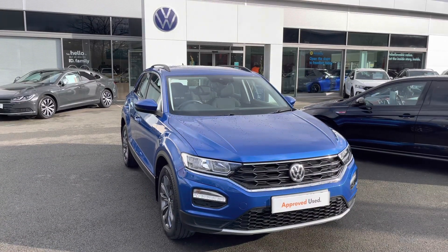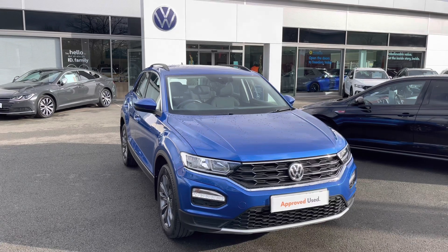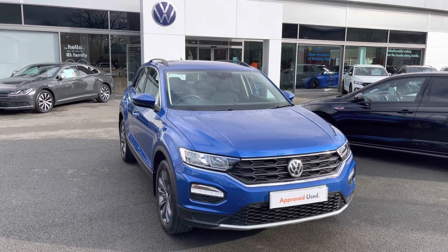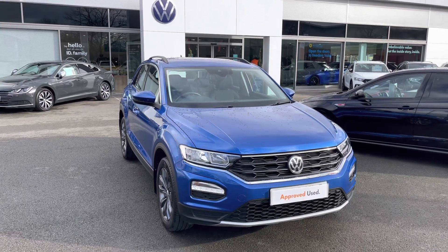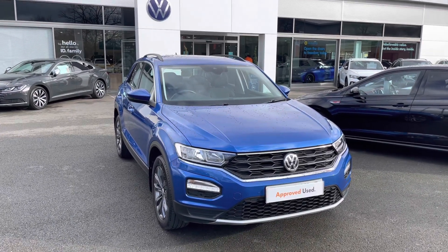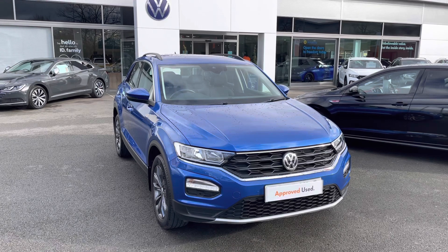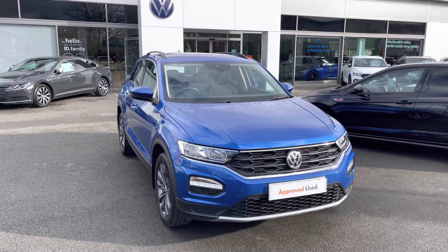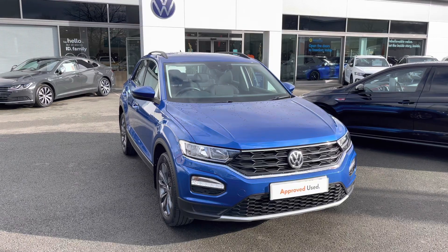This has been a presentation of the Volkswagen T-Roc SE that is now available to view and test drive at our dealership, along with a range of flexible finance options. To find out more, why not give us a call now on 01270 864 452, and our friendly sales team will help you find your next vehicle. Many thanks for watching, and we look forward to hearing from you.